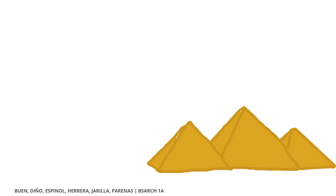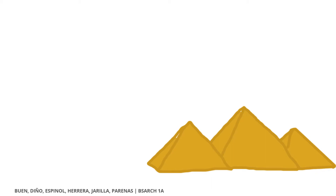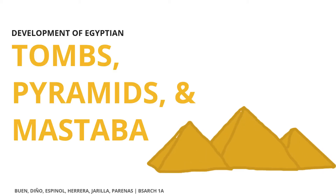In the history of humanity, the Egyptians were the first to build pyramids. The commonly accepted theory of why they arrived at this geometric form is quite simple, and the answer lies in the evolution of architecture during the first Egyptian dynasties. Our group will be discussing the development of Egyptian tombs, pyramids, and mastabas.